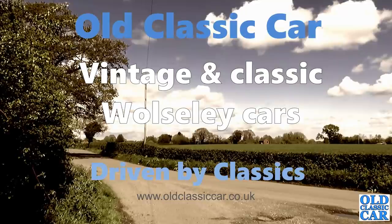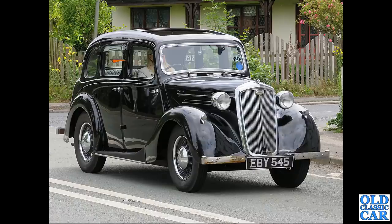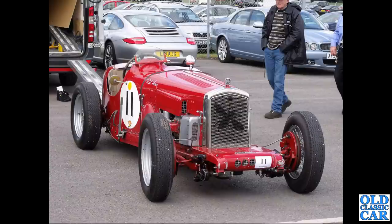Welcome to Old Classic Car. In this photo collection video we're looking at Wolseley cars. We kick off with EBY 545, a 1939 Wolseley 10. These cars were built either side of World War Two. This one's ready to turn right, judging by the trafficator. Next up at Walton Park we've got a racing Wolseley based on the Hornet Special.